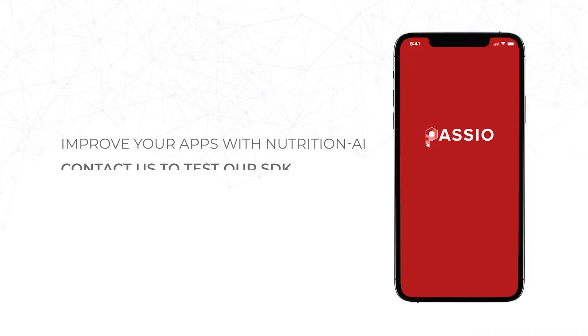We hope that you enjoy testing our SDK and exploring the various UI/UX features we provide you as part of the Passio Nutrition AI product.